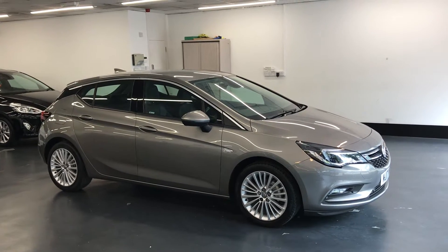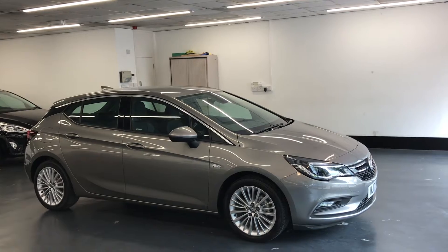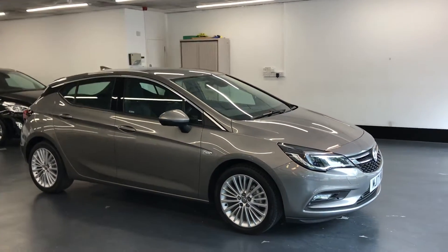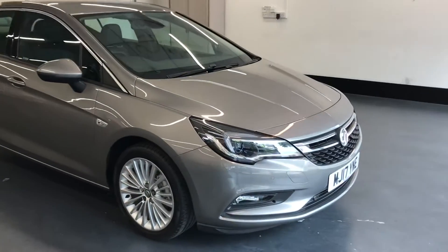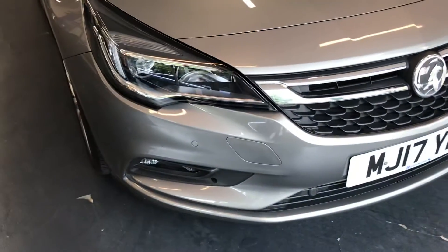Hi there, here we have the 2017 Vauxhall Astra — this is the 1.4 Elite Nav. I'll do a video walking around the car showing you the condition of the vehicle. I'll also show you all the features inside the vehicle once we jump inside.